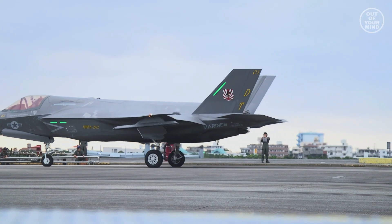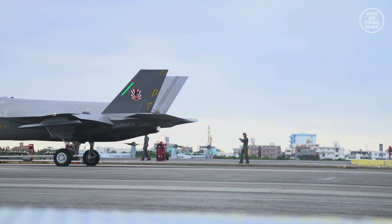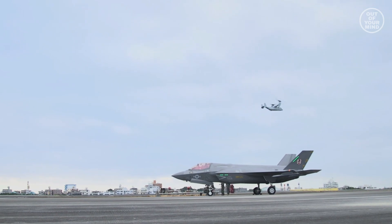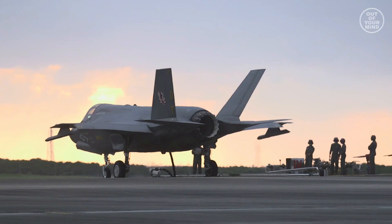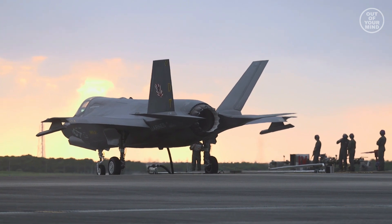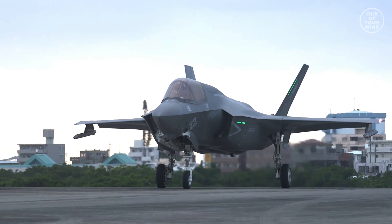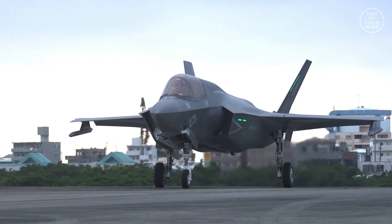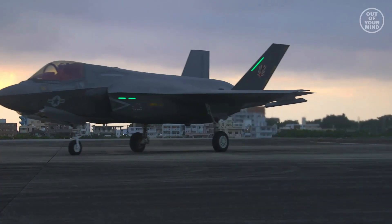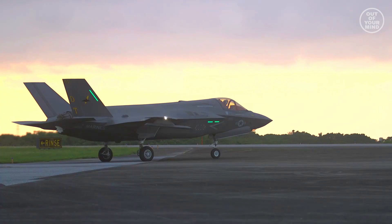The F-35B is a modified version of the generic F-35 multi-role fighter. This model was developed for the U.S. Marine Corps, Royal Air Force, and Royal Navy. Aircraft with a single engine is less expensive to produce and to service, but at a cost of reduced weapon load and performance. The F-35 exploits stealth technology, which reduces its radar cross-section and makes it harder to detect for radars. Currently, it is one of the most advanced fighter aircraft in the world.